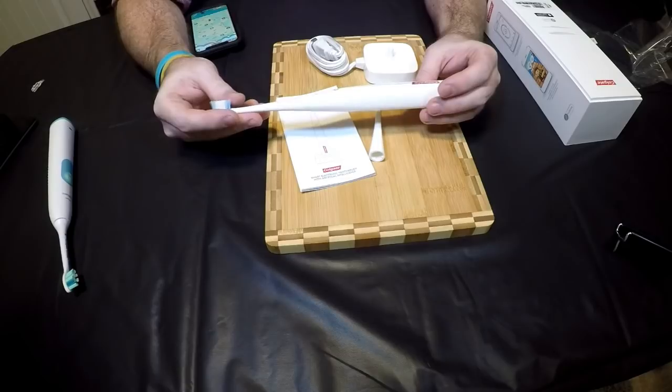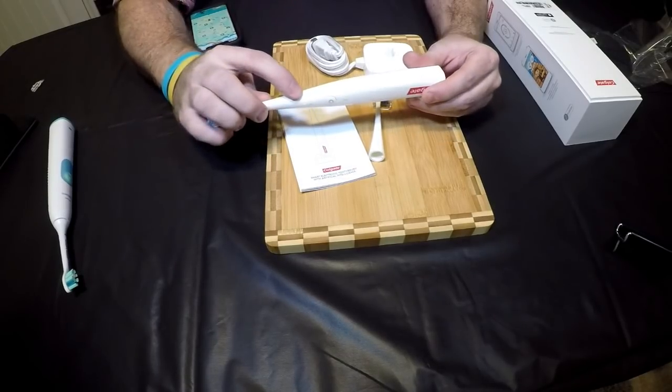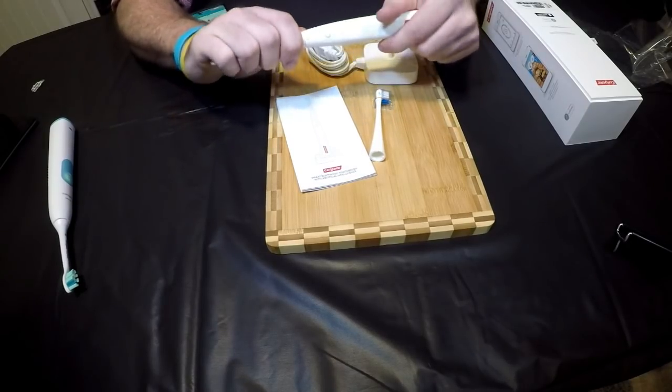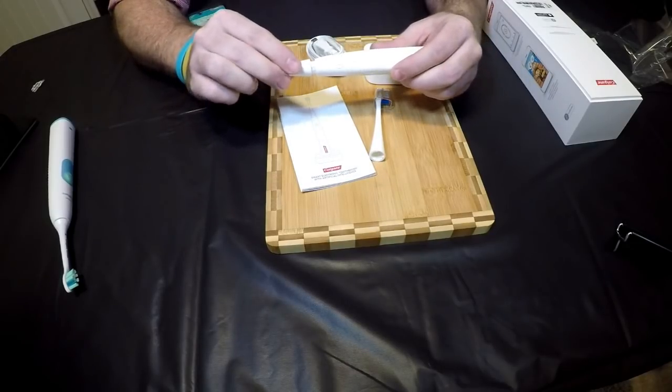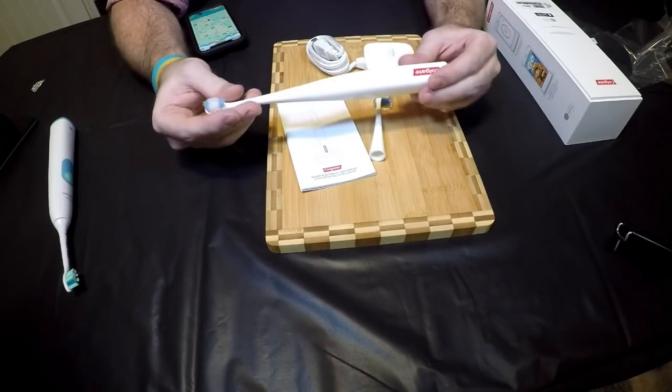There are a couple things I noticed: this is a very cheaply made toothbrush. It doesn't even look finished from the mold — when you look at it closely, it's essentially a five-dollar toothbrush that they've added technology to. That's all it is.